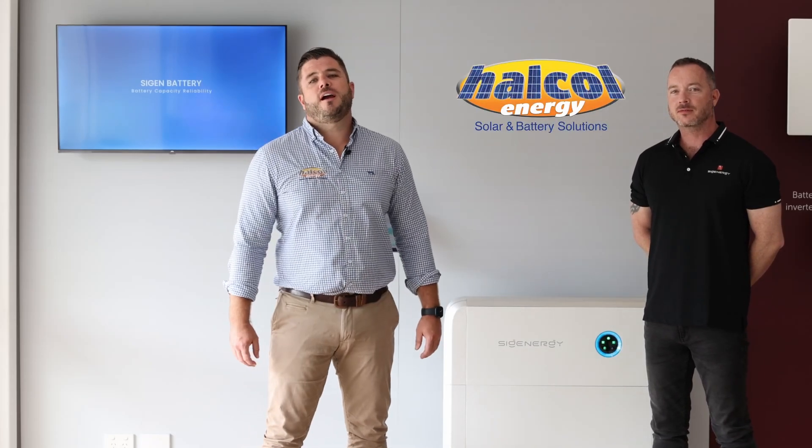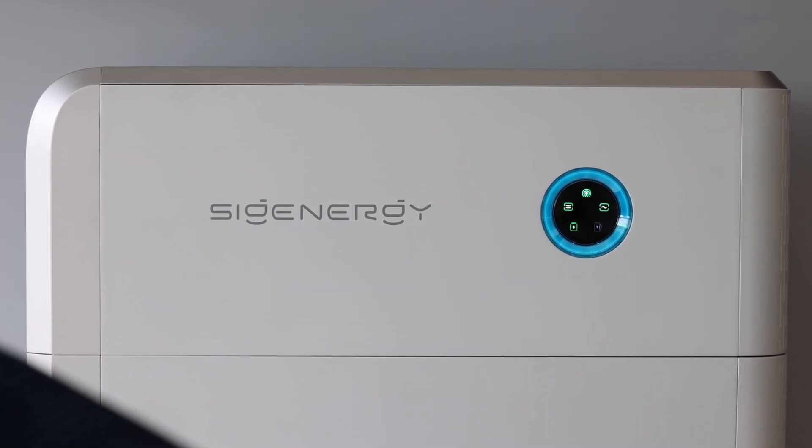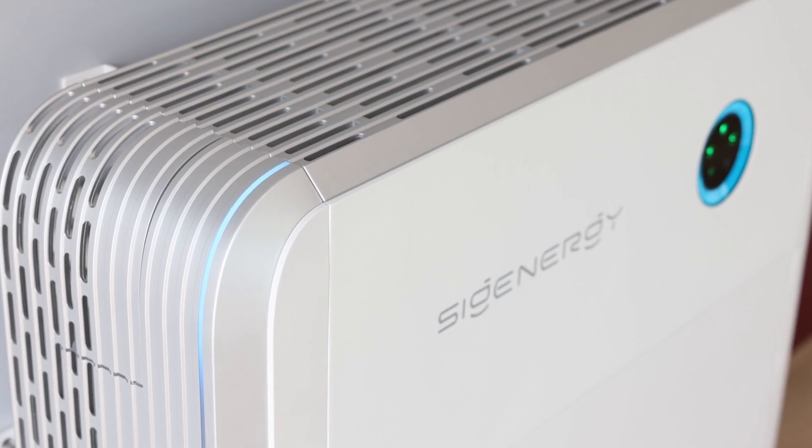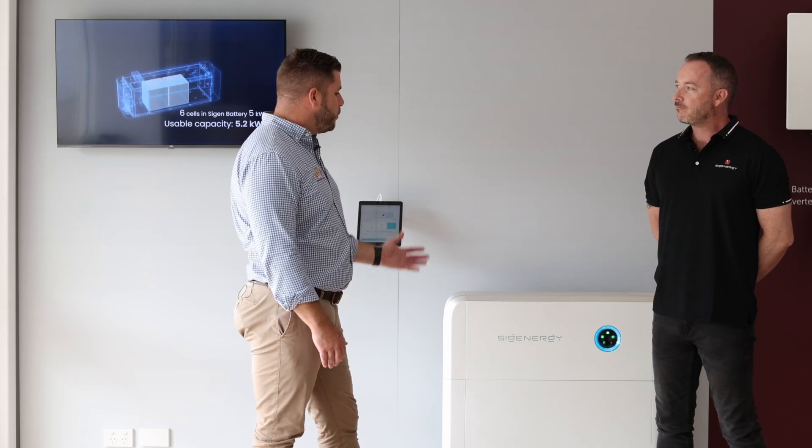Hello, I'm Gary from Halkal Energy, and we are delighted today to have Will Hall in, Managing Director of SIG Energy Australia, to talk about one of the most exciting and impressive products to hit the Australian market in recent years — the SIG Energy All-in-One Solution. Since being launched early last year in Australia, it has made waves across the nation, with some of the biggest solar advocates online up in arms about how good this product could be. We here at Halkal were very impressed when we first saw it, so we installed it here in our brand new showroom to check it out for ourselves. And boy are we impressed. Will, what impresses you so much about this?